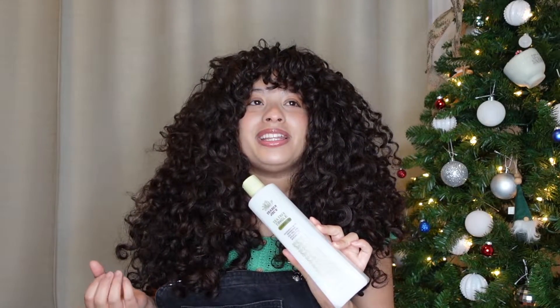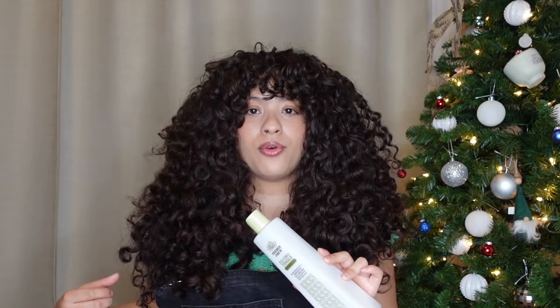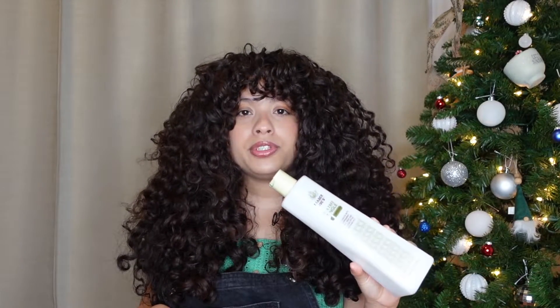The next conditioner is from Trader Joe's — their Tea Tree Tangle Conditioner. Using it gives me a spa-like feeling. I need a medium amount to detangle, but it's only about three dollars plus tax, so it's a really affordable option. It makes my hair super soft and gives it really good moisture.